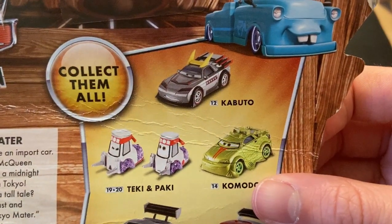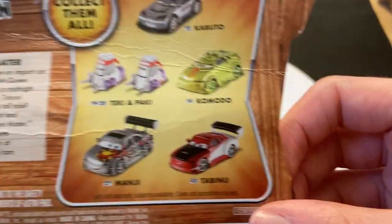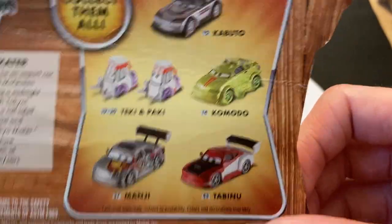There's Kabuto on the back — collect them all. I have Kabuto, Tekke and Paki, Komodo, another one Manji, and Tabainu.